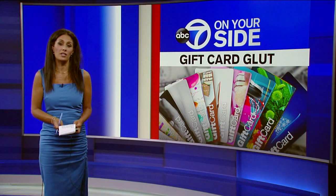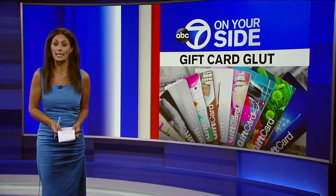But the good news: 7 On Your Side's Nina Panetta has 7 tips to get the most out of your gift card glut.